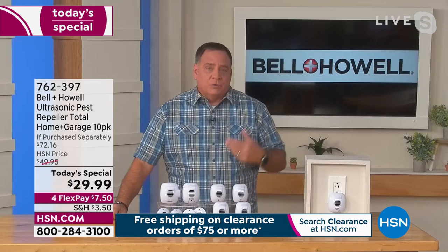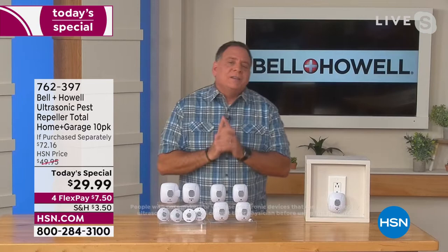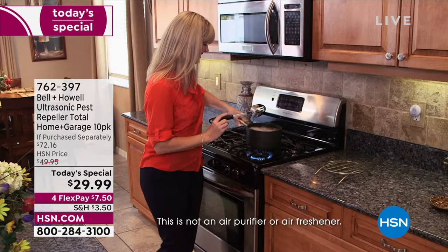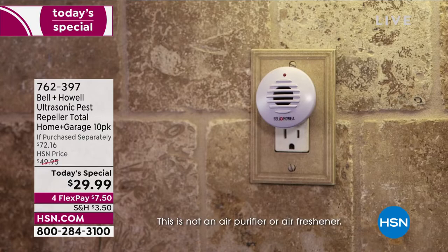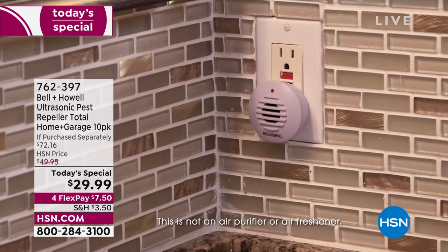Ultrasonic sound waves are just sound waves at a higher frequency than humans can hear. Your dogs, cats, kids — you're not going to hear it. But the rats, mice, roaches, and spiders are going to hear it and scatter. That ultrasonic sound wave comes out and bounces off any solid surface in the room — it literally echoes. You get a crisscrossing pattern; I call it the force field. Because it bounces off solid surfaces, you really do need one for every room, which is why this pack is so exciting.